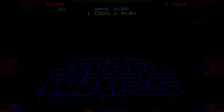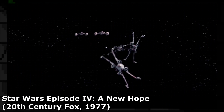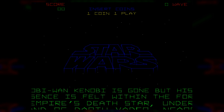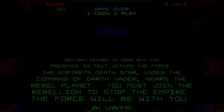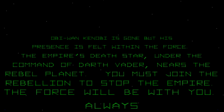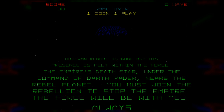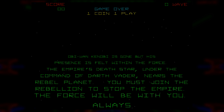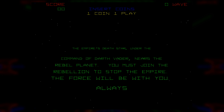For those who have not seen Star Wars, this game is loosely based off of it — more specifically the Battle of Yavin, where the Rebels launch an assault on the Death Star owned by the Imperials. The text tells you that Ben Kenobi is gone but his presence can be felt with the Force, and the Empire's Death Star under the command of Darth Vader is headed to the Rebel Planet. It's a basic good versus evil premise, and the story text does enough to give the player a reason to play.